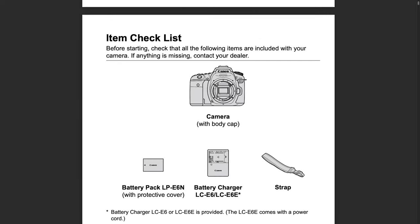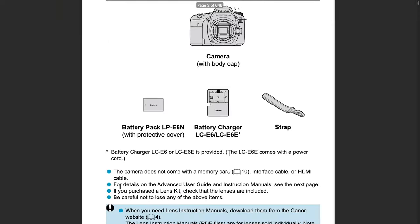Most camera manuals list all of the accessories included in the box. Go over the list to ensure you're getting everything advertised by the seller, and if the battery charger is included, make sure that it works. Now you should know what to check for when buying a used mirrorless camera in person. If you have requests for topics, let me know in the comments and I'll consider them for future videos. In the meantime, you can learn more about photography on exposuretherapy.ca. See you next time.